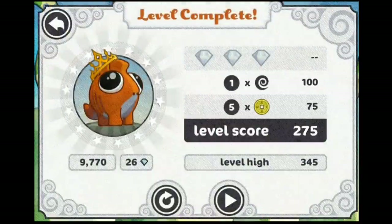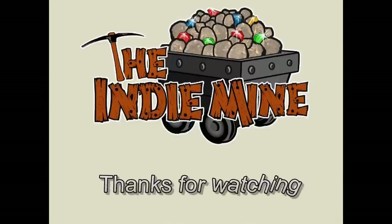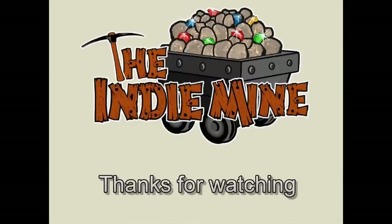If you'd like to find out more about Pangolin, you can find the full written review at TheIndieMine.com. Thanks for watching our video review of Pangolin from Indie Development Studio Feed Tank. For more indie news, reviews, and interviews, be sure to check out TheIndieMine.com.